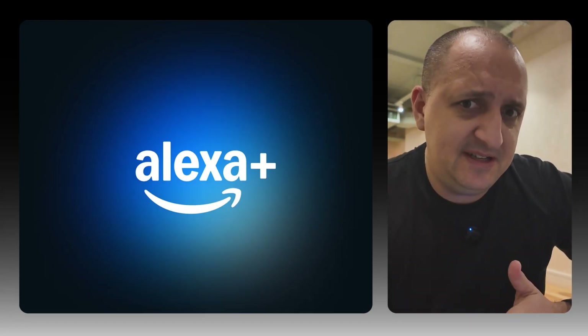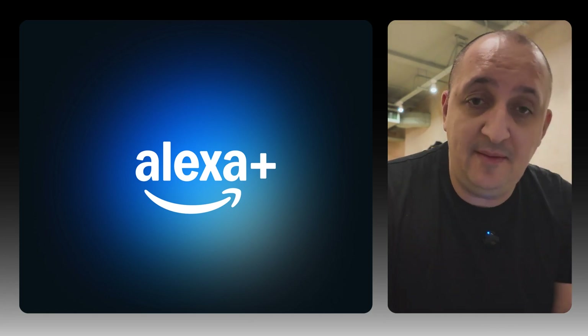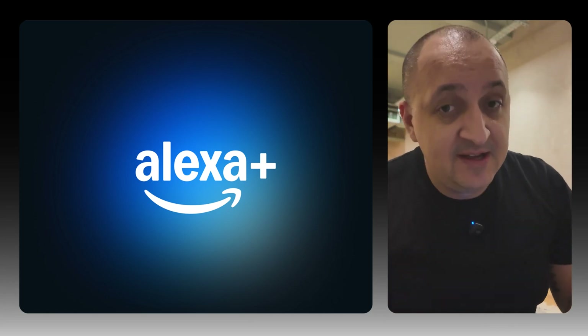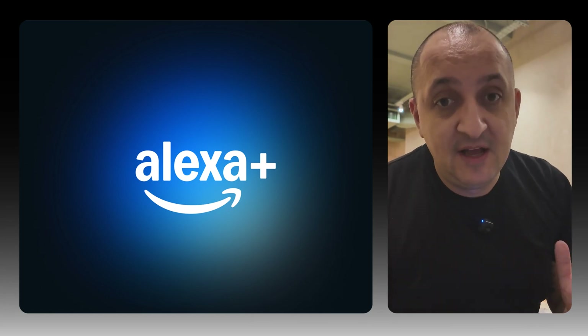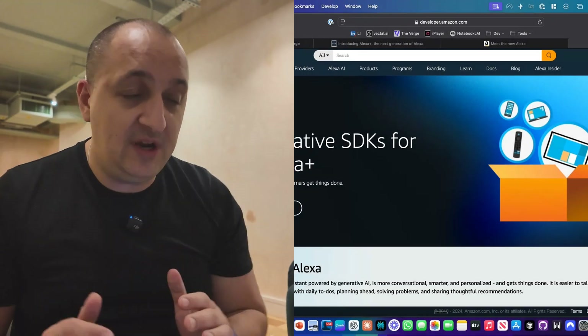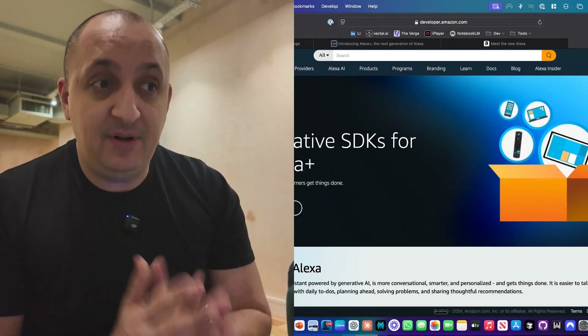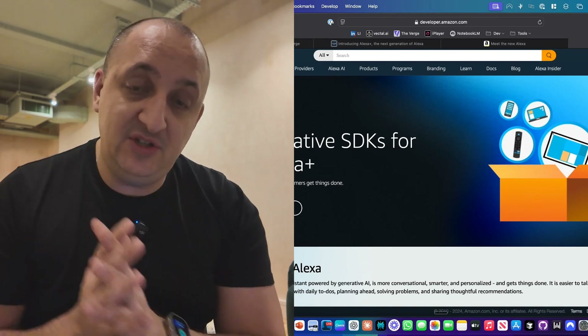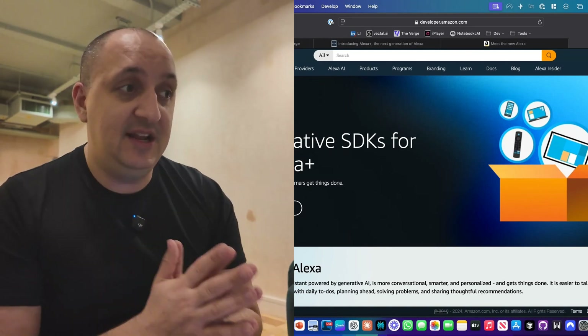Hey guys, this is an unexpected video as I am in Manchester. I'm here for MadFest up north, which is a media and advertising festival. The reason I'm talking to you in this video is because we just got an absolutely massive update from Alexa, something that has been long awaited, long delayed, but it's finally here — the new Alexa Plus functionality. I want to get into it and talk all about what it means for consumers and what it means for developers. So let's jump into it.